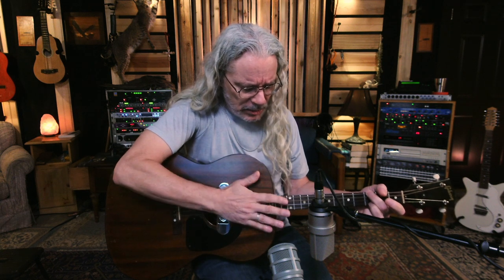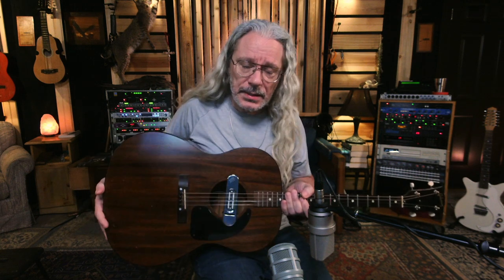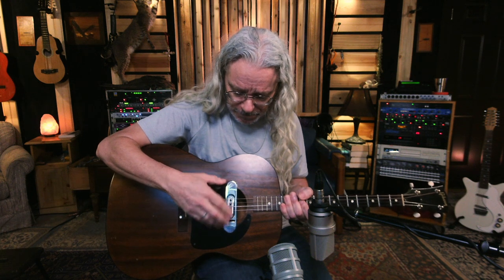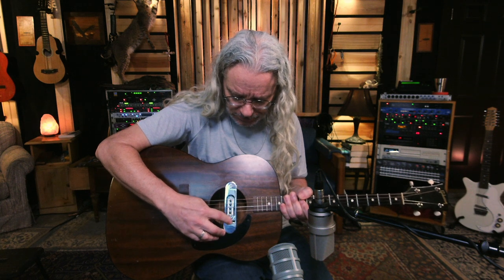Nobody really knows when the first tenor acoustic guitars were made, but in the mid to late 1920s, Martin and Gibson started manufacturing acoustic guitars with a tenor banjo neck attached — as a way to market to banjo players who didn't want to learn the six-string guitar, which was becoming a lot more popular. Once I get a musical idea in my head, I can't do anything until I get it out.